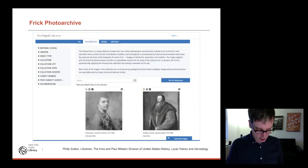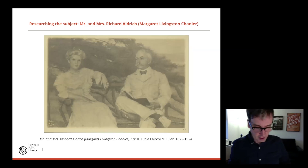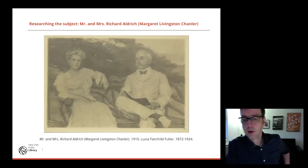Frick photo archive: Louisa asked me to look at the Frick photo archive as a possible genealogy reference tool. I was interested in sharing my knowledge of genealogy and local history research with students of different disciplines — so this seemed like a good opportunity. This is a painting suggested by Louisa: a painting of Mr. and Mrs. Richard Aldridge — her name being Margaret Livingston Chandler — painted in 1910 by Lucia Fairchild Fuller, which is also replicated in her autobiography.